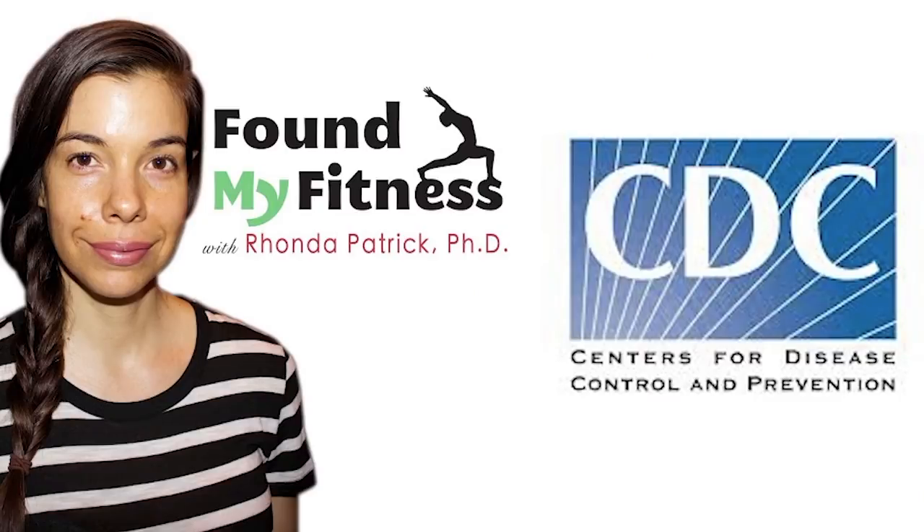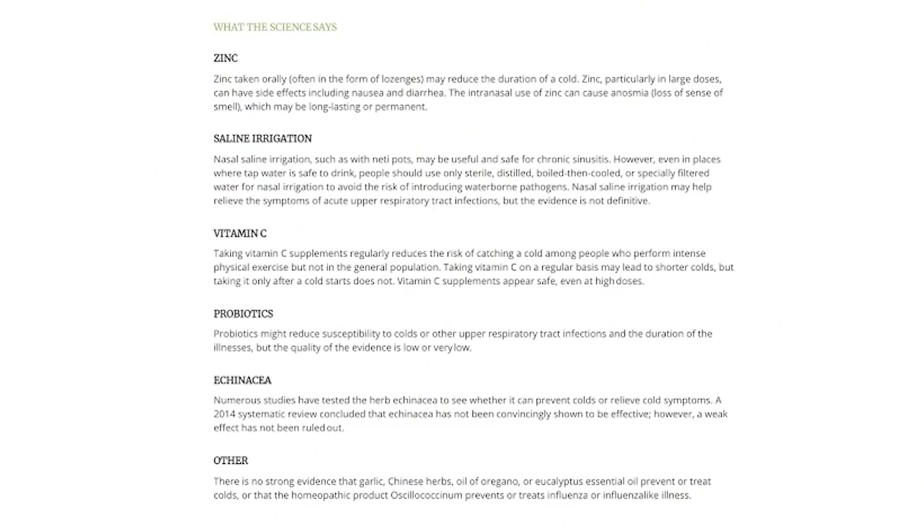Dr. Rhonda Patrick and even the CDC online both say that probiotics are good, especially to keep yourself protected from colds as well as upper respiratory tract infections — and we know the coronavirus attacks the respiratory tract. It says probiotics can lower the duration of the illness as well as the duration of the cold. The evidence is very low, but Dr. Rhonda Patrick swears by it, and I pretty much trust her a lot.